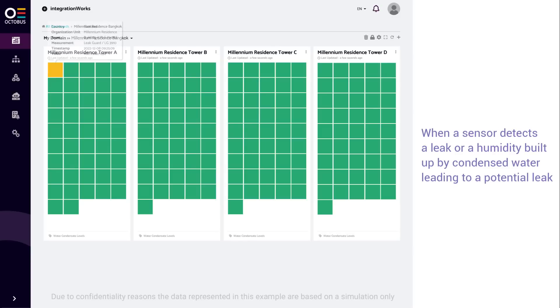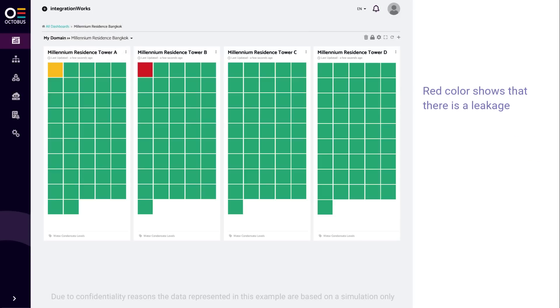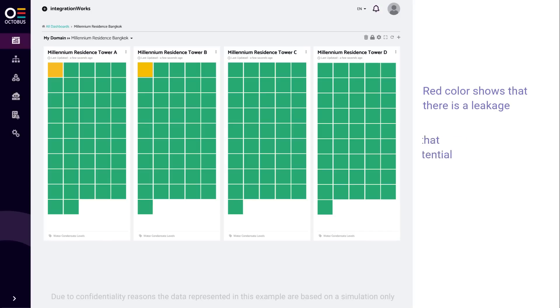When a sensor detects a leak or a humidity build-up by condensed water leading to a potential leak, the Octobus platform immediately visualizes it in its heatmap. Red color shows that there is a leakage, yellow indicates a high potential for a leakage, and green means that everything functions well.